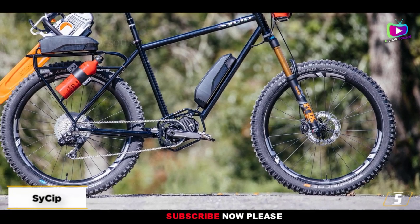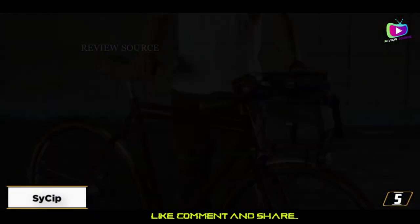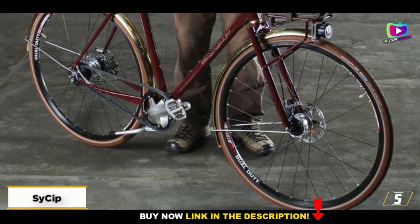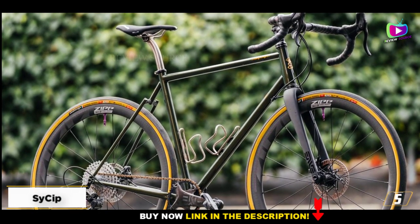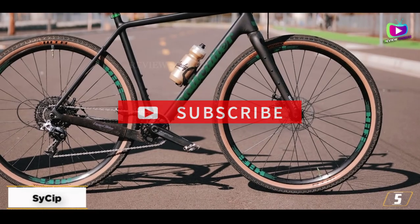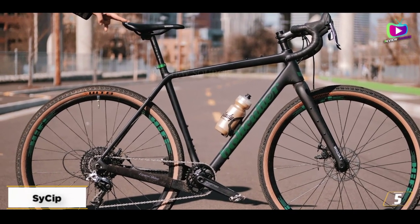At number 5: Sycip. Sycip has been building custom bicycles since 1992 and was founded by two brothers, one of whom still runs the shop. At Sycip you can have a mountain, road, cyclocross, city touring, or any type of specialty bike created. Sycip's city touring bikes are known as their Javatown collection. These bikes combine the speed of a road bike with the style of a cruiser. Sycip was a winner in the North American Handmade Bicycle Show in both 2014 and 2015. Sycip has an opportunity to specify the origin of each individual part, or at least which parts are imported.